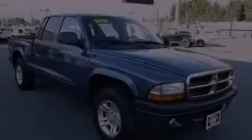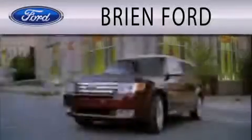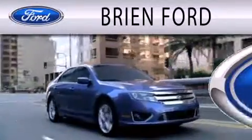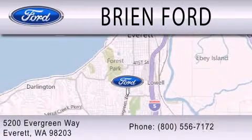Call or visit us right now and arrange your test drive today. Brian Ford is dedicated to doing everything possible to ensure that the experience you have selecting your next vehicle is as pleasant as possible. We are located at 5200 Evergreen Way in Everett.